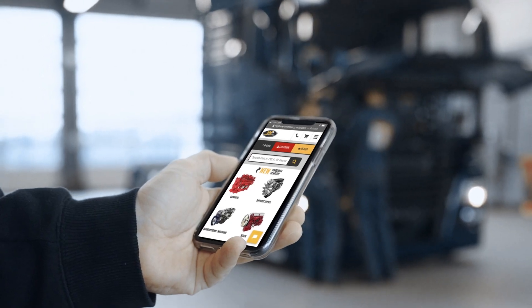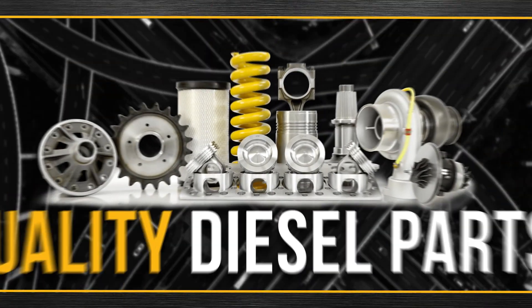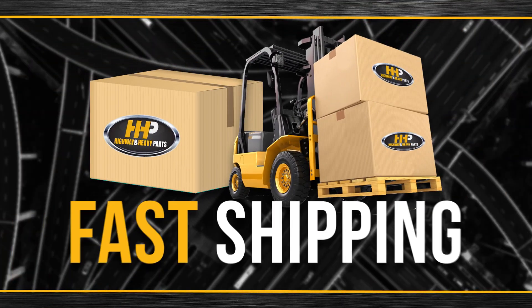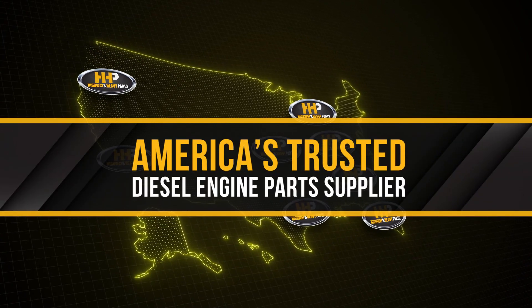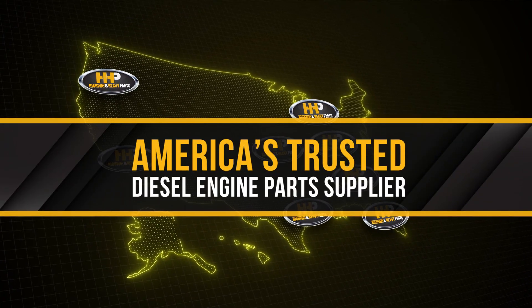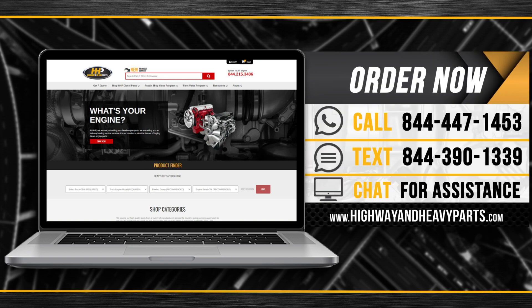Connect with Highway and Heavy Parts for industry-leading technical knowledge, quality diesel parts, and fast shipping — from America's trusted diesel engine parts supplier. Order now by calling 844-447-1453 or visit us online at highwayandheavyparts.com.